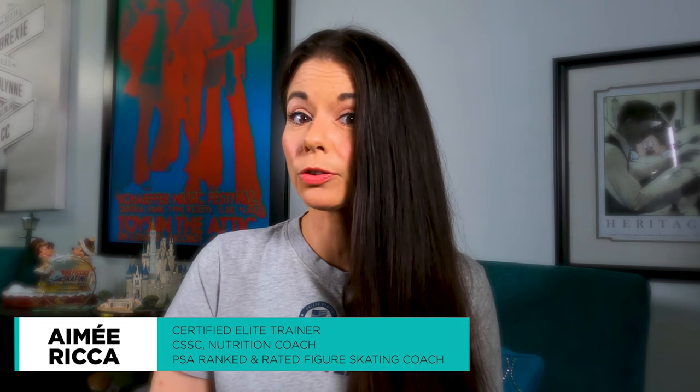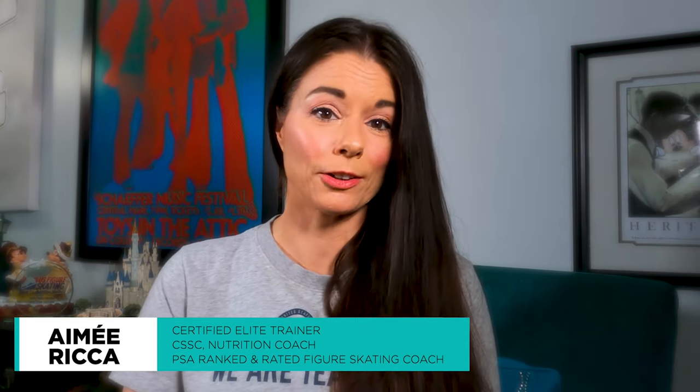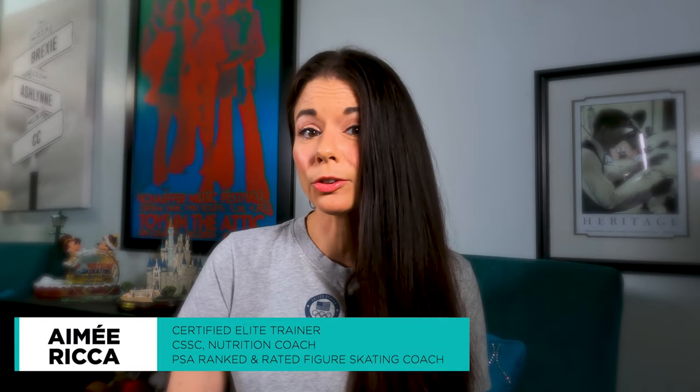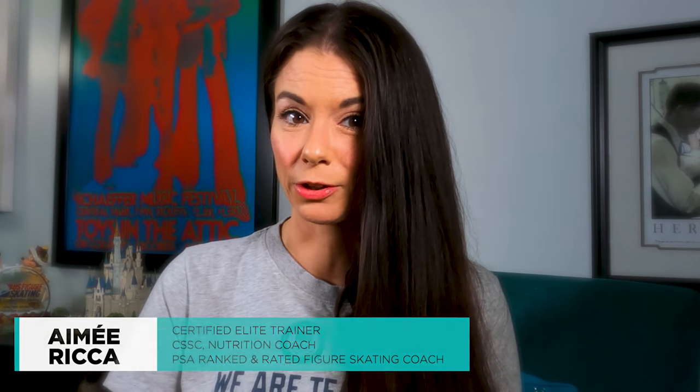If we're just meeting, my name is Amy and I'm an ISSA Certified Elite Trainer, Specialist in Strength and Conditioning, Youth Fitness Specialist, and ISSA Certified and Precision Nutrition Certified Nutrition Coach. I'm also a PSA Ranked and Rated Figure Skating Coach.